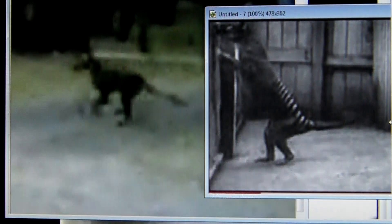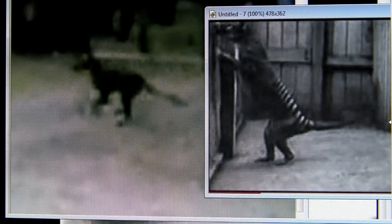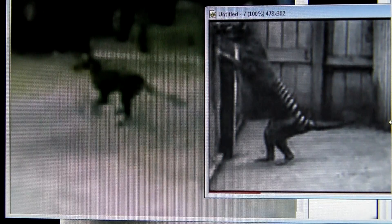So, are thylacines extinct? The answer is not according to this 1973 film — they still exist in places where they were transported out of Tasmania to, and may possibly still exist in Tasmania as well, and other unknown places throughout the world. It is heartening to realize that they're not gone completely and they still have a chance as a species. Maybe with more enlightened management, and if we can recover some of these individuals, we can bring them back.